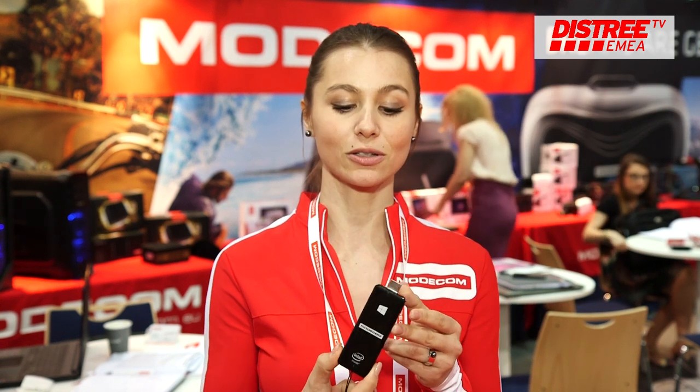The advantage is that this is much cheaper than a normal computer. For instance, this one is less than 100 US dollars.